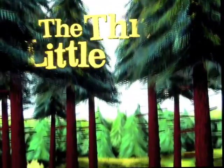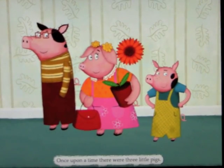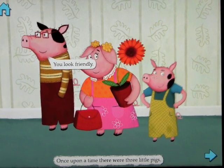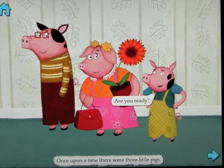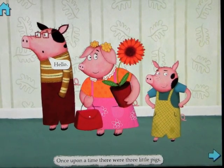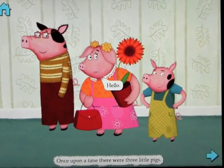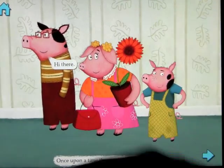Now we'll go ahead and look at Read to Me, which is basically where they read the story to you. The characters speak their lines — 'You look friendly,' 'Nice to meet you,' 'Are you ready?' 'What a beautiful day.' You can still interact with them even though they say what they're supposed to say as you go through the book. And the great thing is that when you touch them, they don't always say the same thing — so it's very cool.